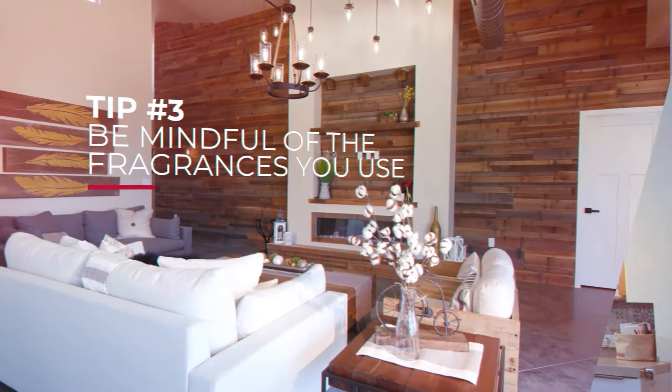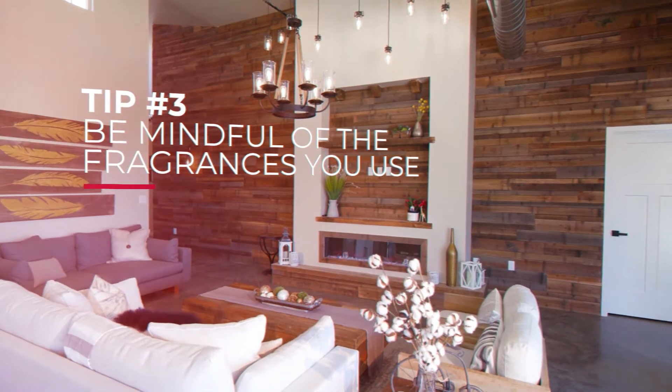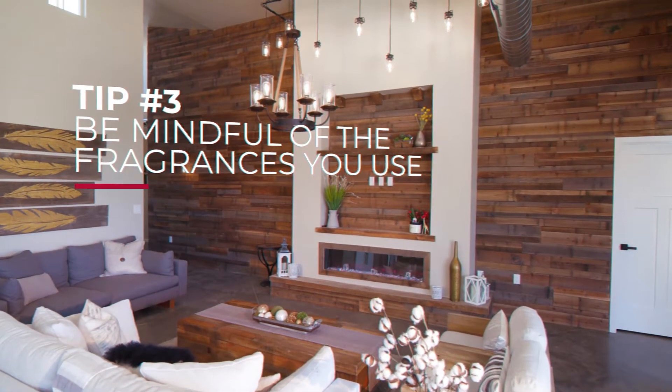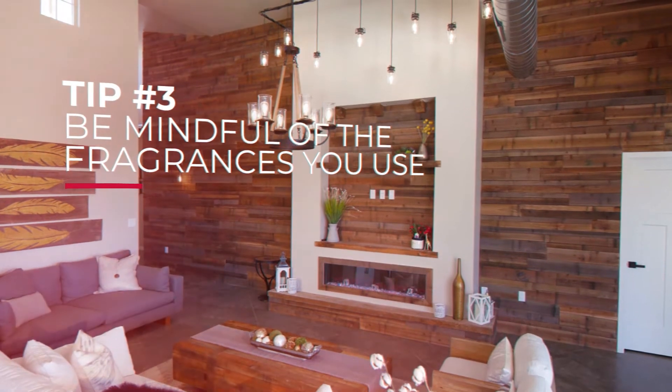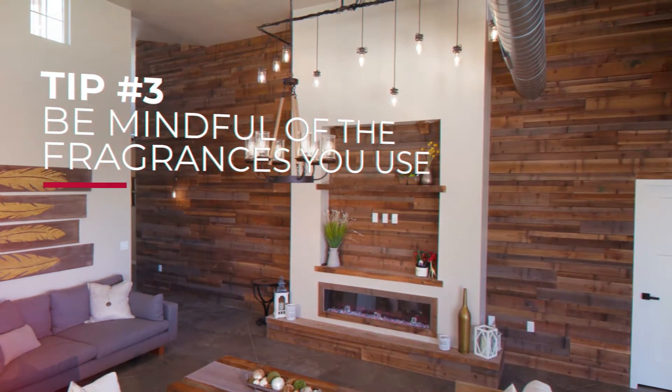Tip number three: try not to use scented sprays throughout the house. Instead, use potpourri or plug-ins. Here's a pro tip — bake a batch of cookies before the showing. The house will smell like cookies and you could always leave them out as a sweet treat.